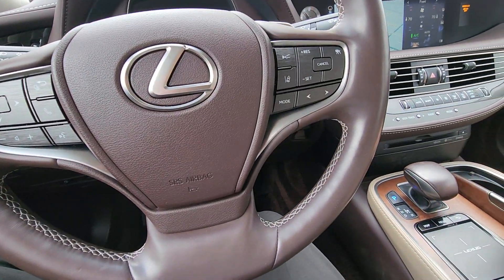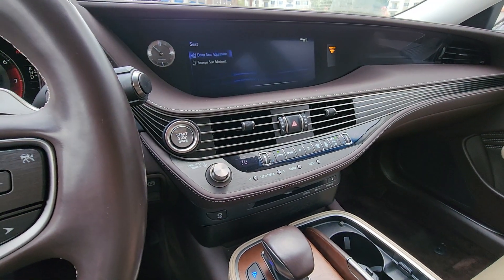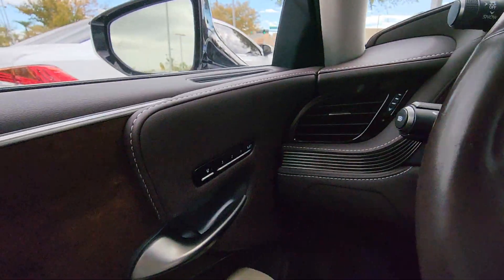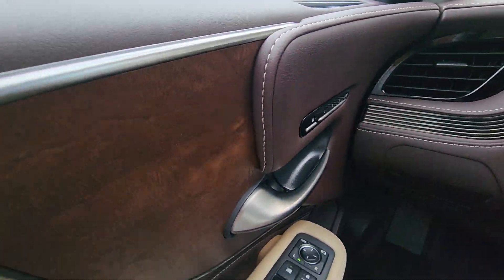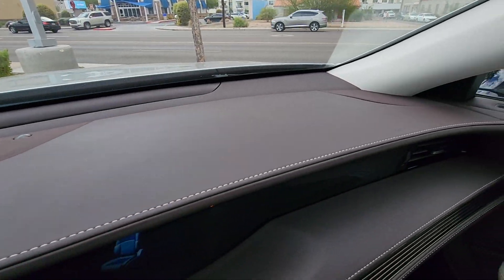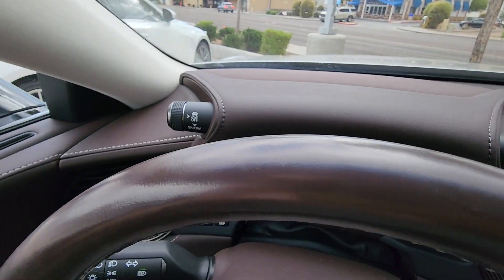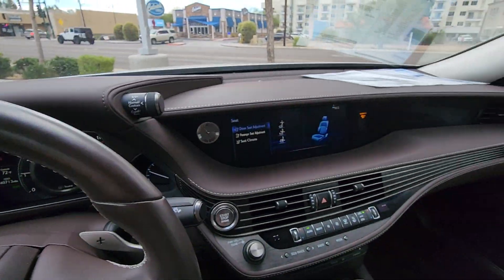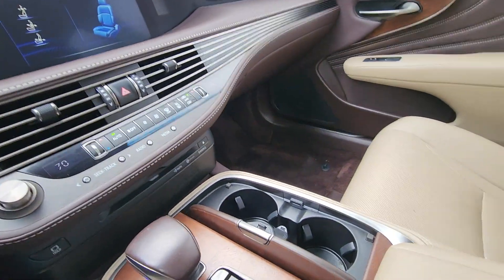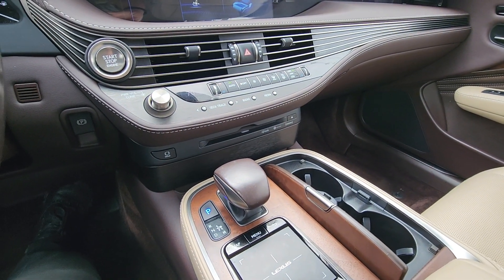These LSs by default come with a lot more equipment than the GSs do, but I'll still send you a copy of the window stickers for both of them. All in all, these are both very, very clean vehicles. Just wanted to get you that little walkaround — sorry for the length of the video, but two cars in one figured it was a lot easier. I look forward to hearing back from you. Thank you.